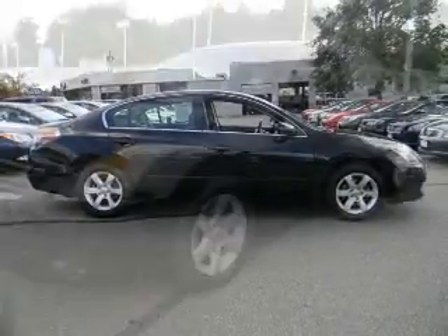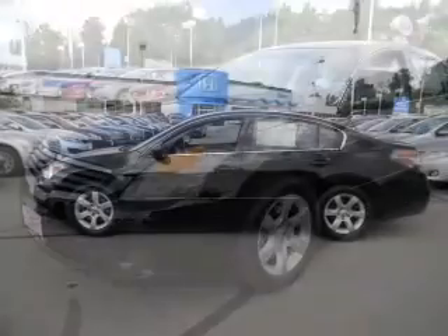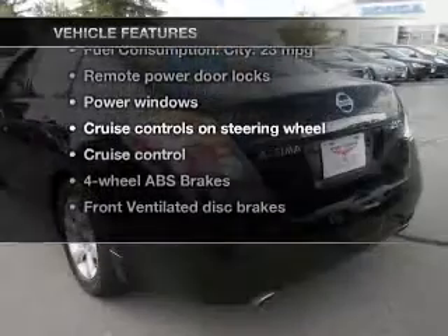Premium wheels lend a distinctive appearance. You will appreciate the safety feature of anti-lock brakes. Enjoy the comfort of dual temperature controls. There's nothing like a sunroof on a nice day. Plus, enjoy these notable features that are included in this vehicle.